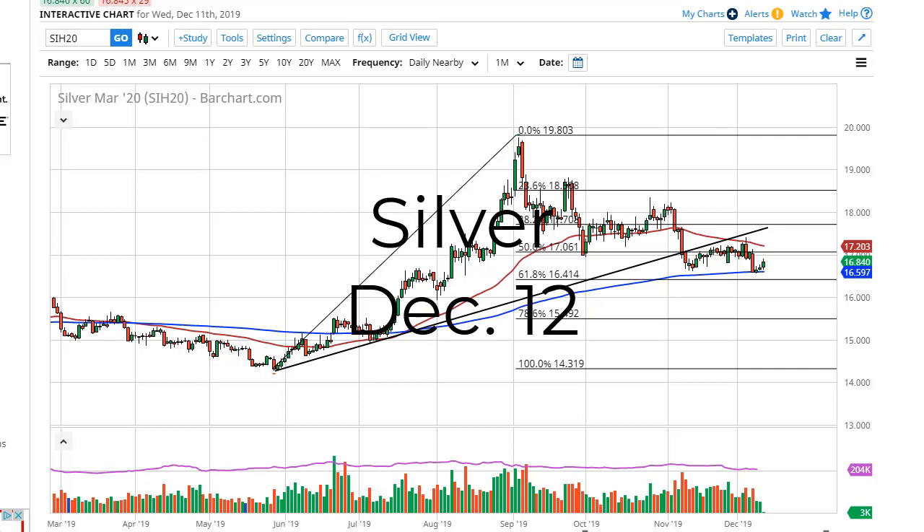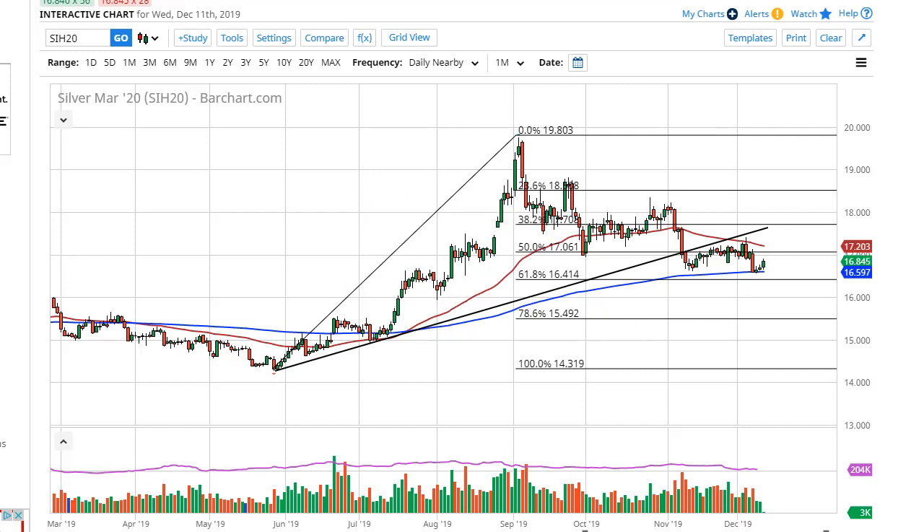From FX Empire, this is Chris taking a look at the silver market. Silver has in fact rallied a bit during the trading session — nothing too amazing — except it has broken the top of a couple of inverted hammers, so that's a bullish sign. The 200-day EMA is offering support, which should not be a huge surprise.